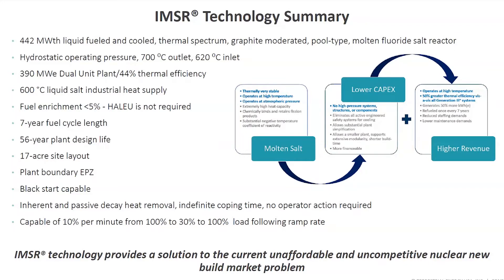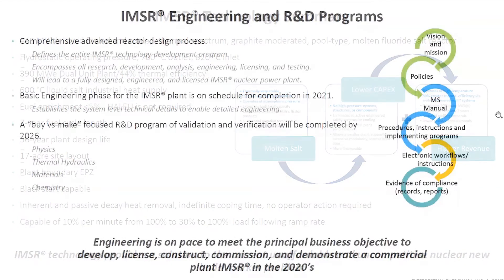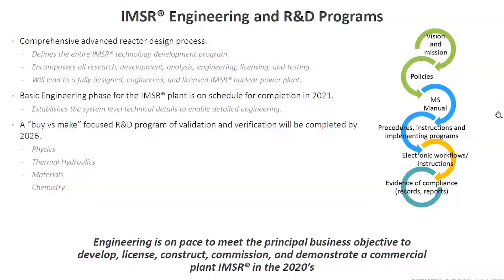There are some xenon considerations, but we're very comfortable operating from 100 to 30 and back to 100. We started as a company in 2013, and since then we've developed a very comprehensive advanced reactor design process, primarily within North America, that defines the entire technology development program. It encompasses all the research, R&D, analysis, and engineering that we will need. Today we are undergoing basic engineering, and in some cases detailed engineering, on schedule for completion this year.